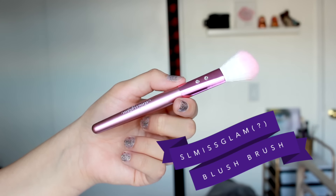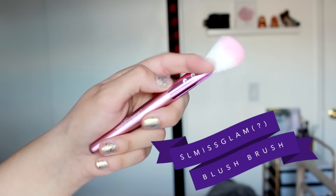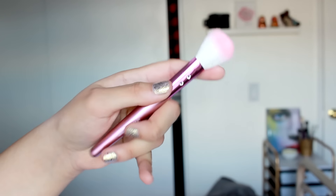I'm having a tough time reading the brand because the writing is in metallic silver. I think it says SL Miss Glam — never heard of this brand. It's really soft; I'm guessing it's synthetic fibers. It looks very blingy, which I don't like — I'm not a blingy type of girl. It looks very small. So far we're three for three, doing good Ipsy!